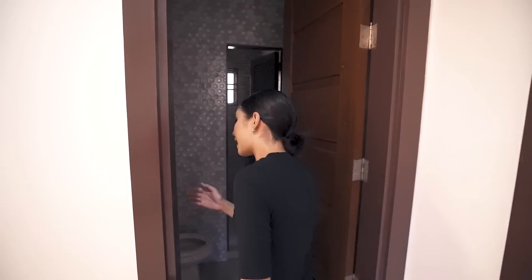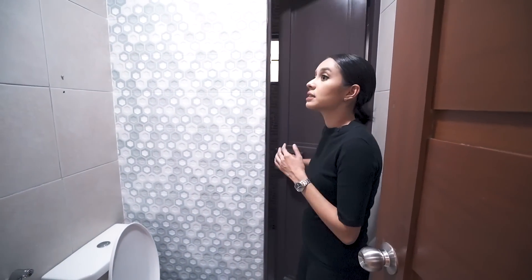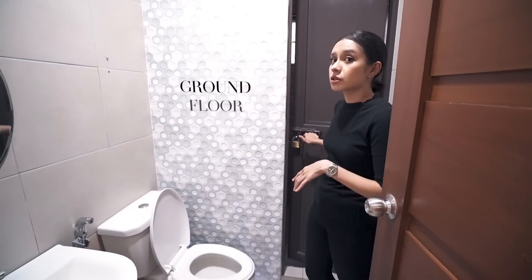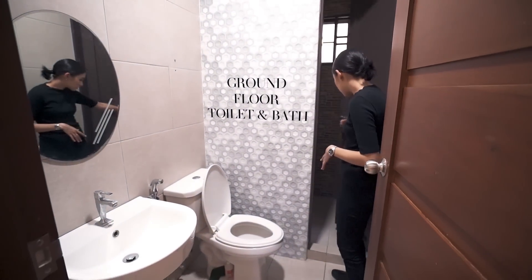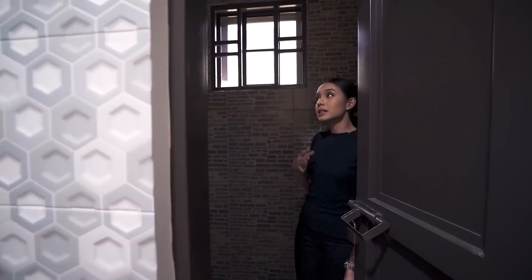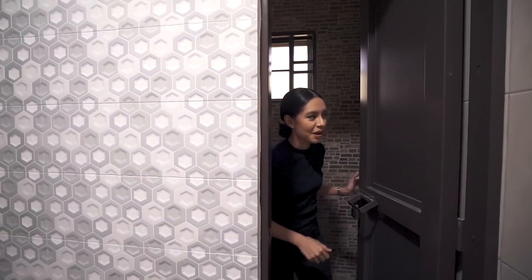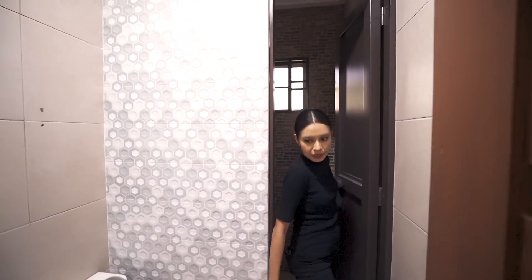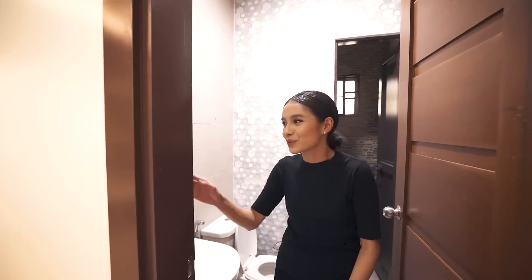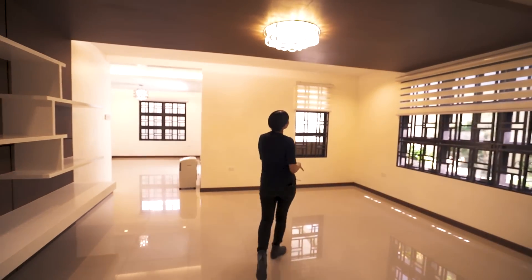Right next to the office you have a toilet and bath. The owners decided they didn't need a shower area for this particular toilet and bath, so they turned it into a store room. However, you could still convert it back into a shower — instead of a glass enclosure, it has a metal door, which is great.